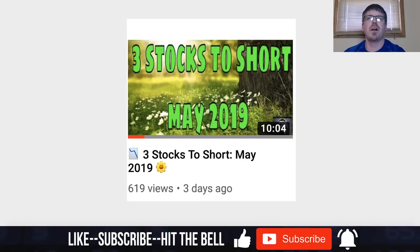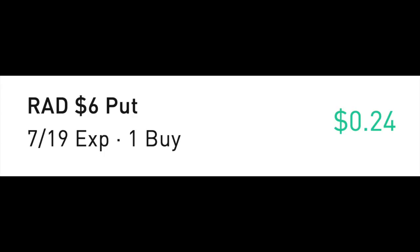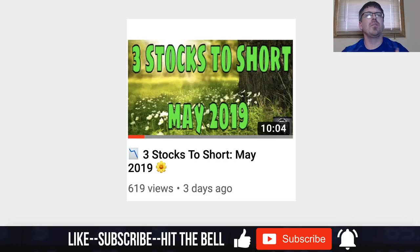My name is Jeff. The other night I published a video on three stocks to short for May 2019, and I brought up the question of what exactly happens when you short a stock through an ex-dividend date. Right off the bat, there are ways you can avoid this — simply by buying put options. But a lot of times I do like to short stocks, and sometimes those companies pay dividends, so in this video I'm going to do a quick explanation of what exactly happens when you short a company through an ex-dividend date.